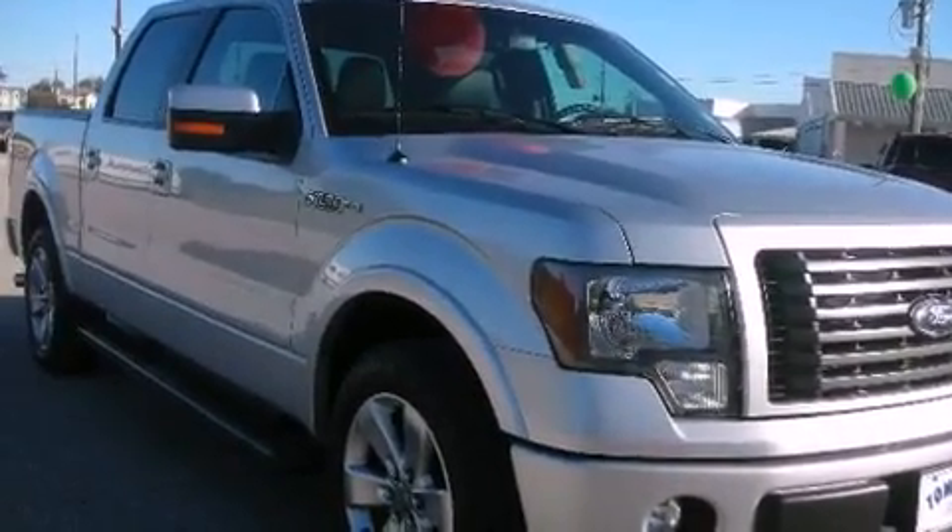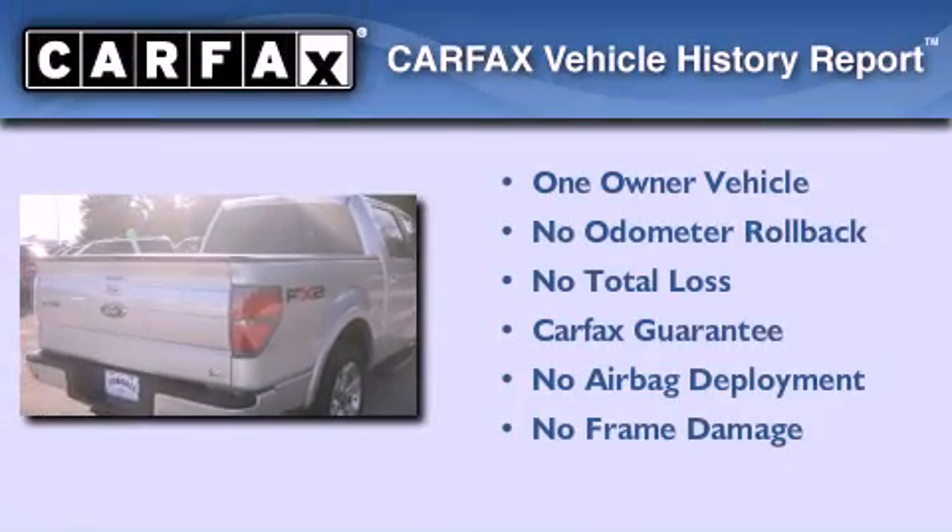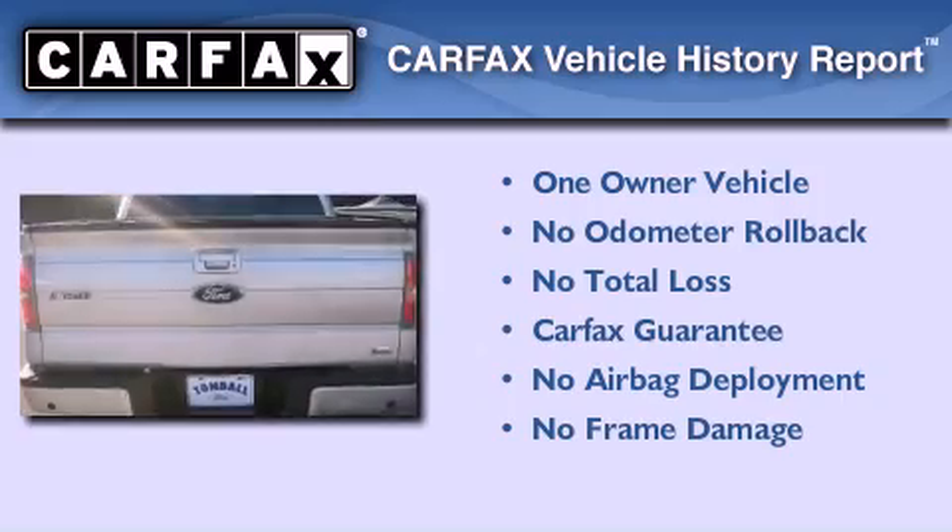It features an 8-cylinder engine and a 6-speed automatic transmission. This Ford has had only one owner, and it qualifies for the Carfax buyback guarantee.